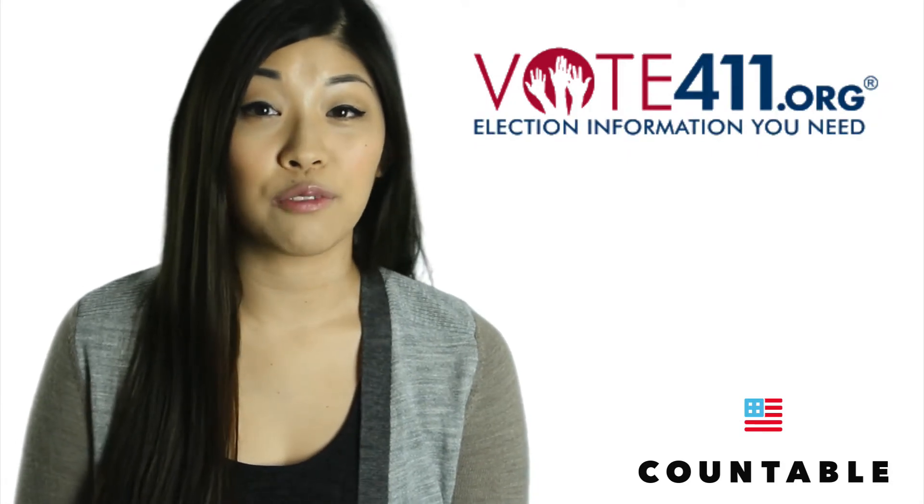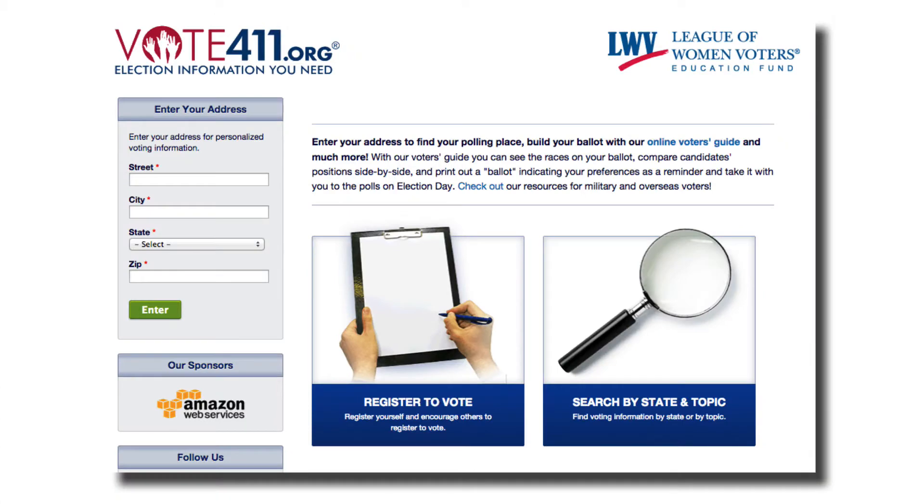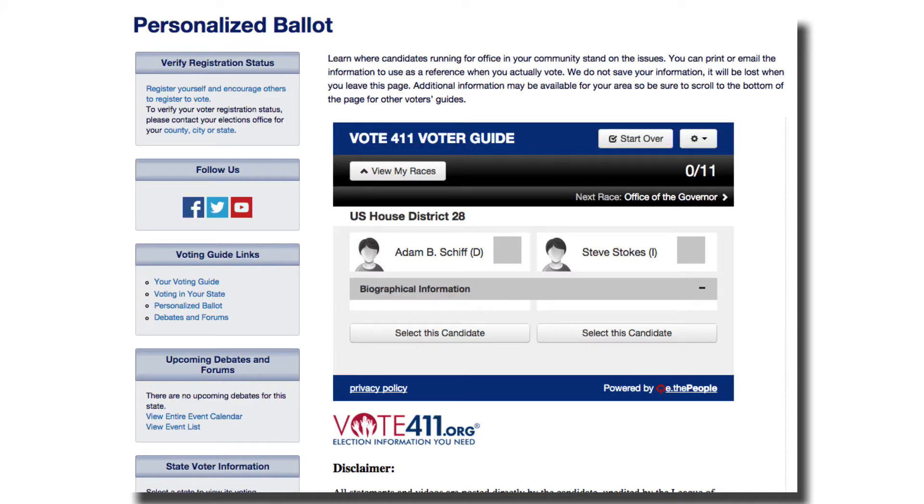Vote411.org is your one-stop shop for elections from the League of Women Voters. Enter your address to find everything you'll need to vote, including early and absentee voting options, your polling place, and a personalized voting guide. Want a cheat sheet? Create your sample ballot with selected candidates and ballot information to take with you when you vote.